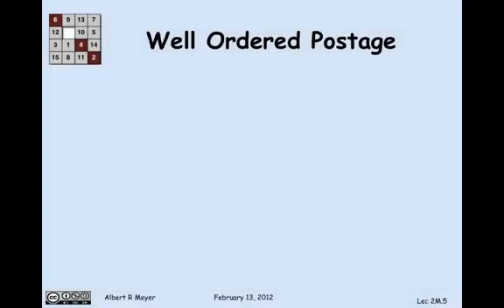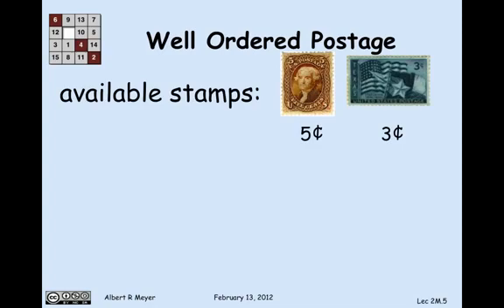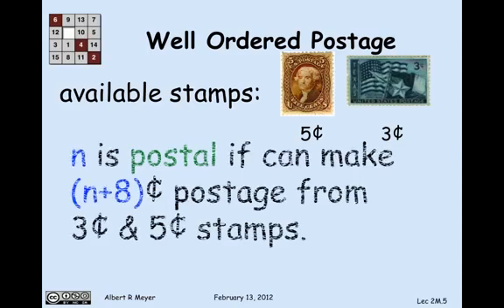Let's look at a slightly more interesting example using the well-ordering principle to reason about postage. Suppose we have a bunch of 5-cent stamps and 3-cent stamps. I want to analyze what amounts of postage you can make. Let's say a number n is postal if I can make n plus 8 cents postage from 3- and 5-cent stamps.